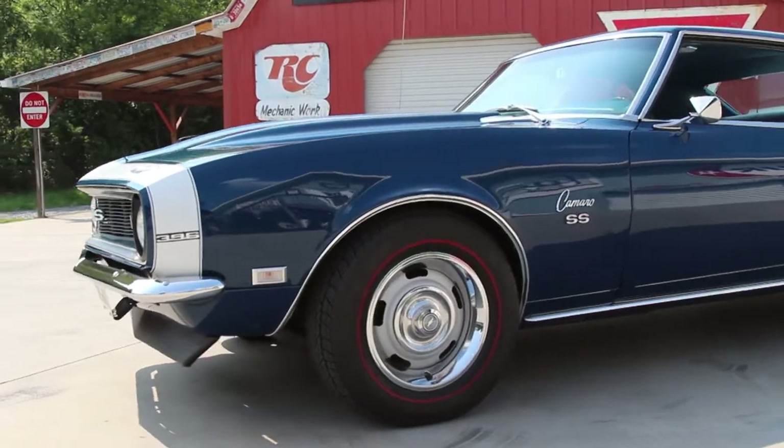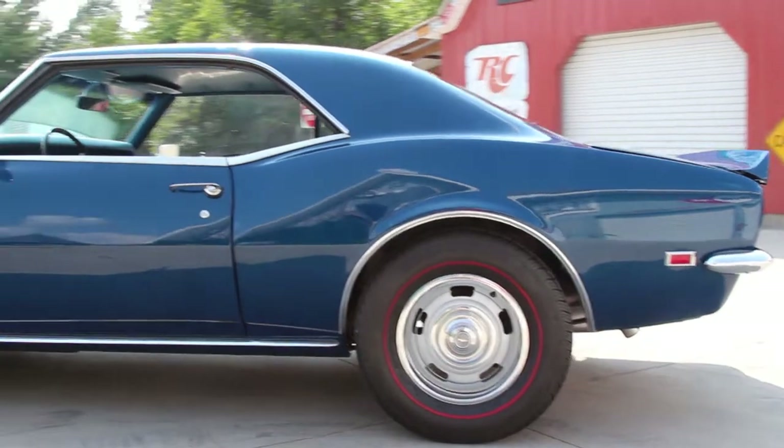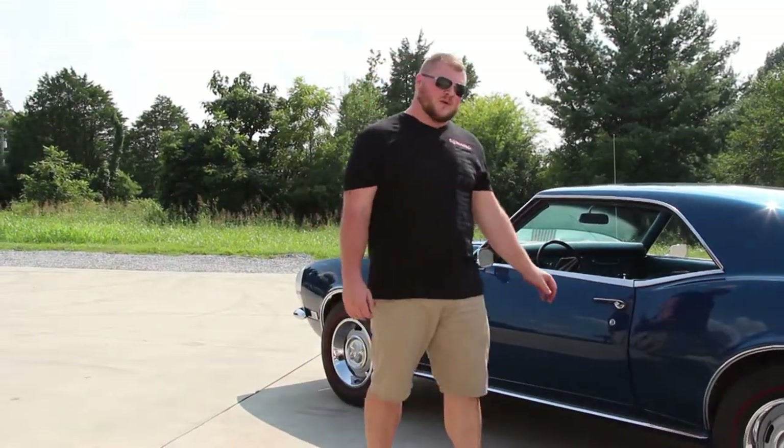As we come on around the driver's side of this '68, you can see that the body lines are beautiful on this car as well. You'll also notice that these door gaps are even and symmetrical at the wheel opening, and the rocker molding has been replaced.